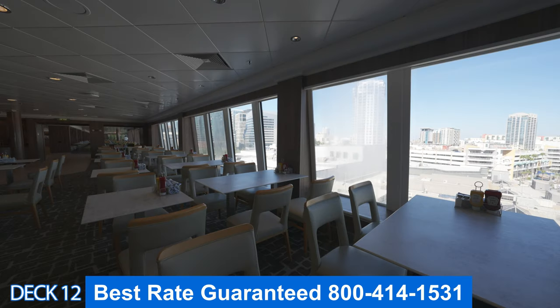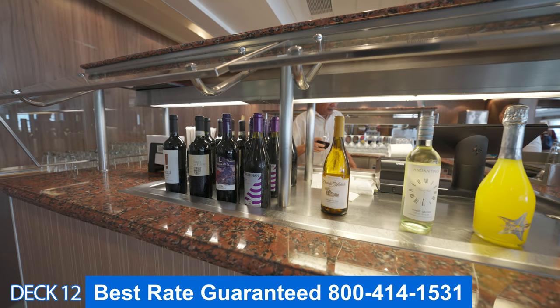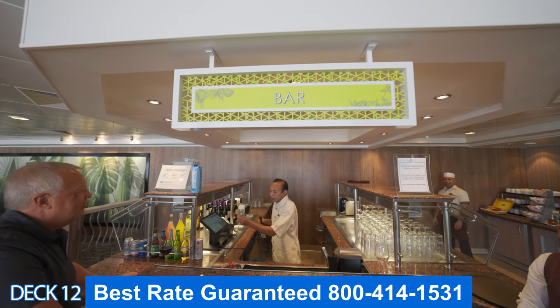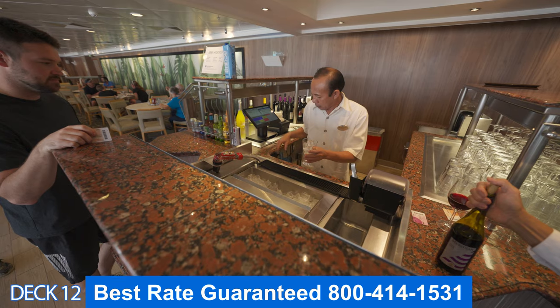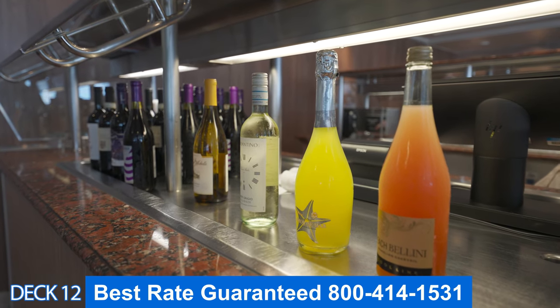We offer the best rate guaranteed. Right over here is the bar in the buffet area. If you need a drink, there's one right here and they serve wine, beer, and all mixed drinks.